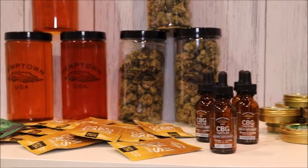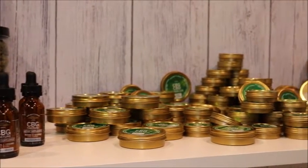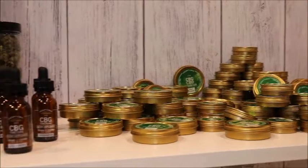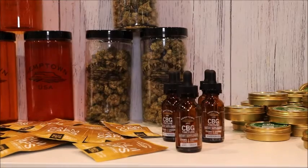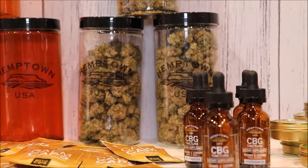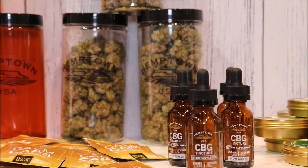CBG is the molecule that is originally growing from the hemp plant, and at a certain point in maturity, the CBG turns into CBD and THC. But our genetics have allowed us to take the CBG to full maturity. The difference between the two is that CBG and CBD working together is greater than the sum of its parts — one plus one does not necessarily equal two; it's more like three when you're putting together CBD and CBG.